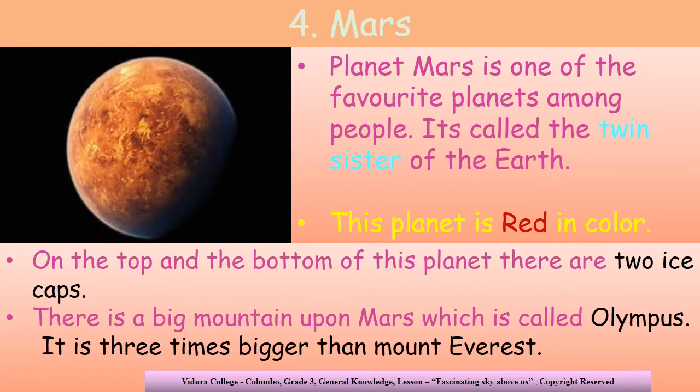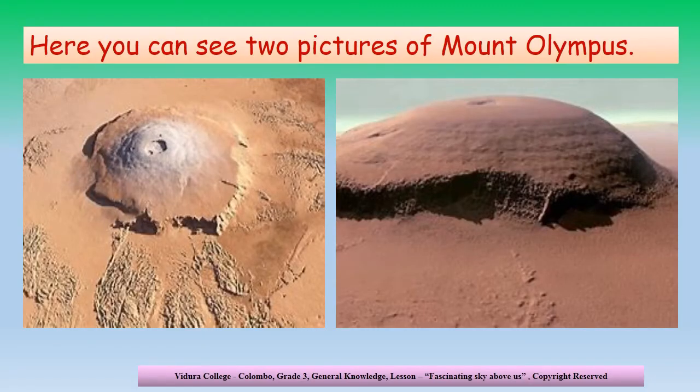The fourth planet away from the sun is Mars. Planet Mars is one of the favorite planets among lots of people, and it is known as the twin sister of the Earth. This planet is red in color. On the top and the bottom of this planet, you can see two ice caps. And there is also a very special thing on this planet — the mountain Olympus. The mountain Olympus is three times bigger than Mount Everest. My darling children, here you can see two pictures of Mount Olympus. Can you see how large it is? Yes, it is larger than Mount Everest.